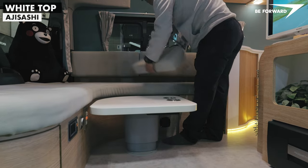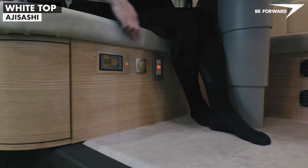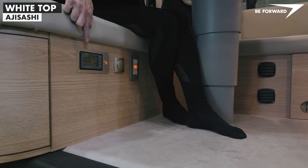Under the sofa is the electrical system — two 100-amp-per-hour batteries. In addition, there is a Webasto air heater fitted inside the sofa.